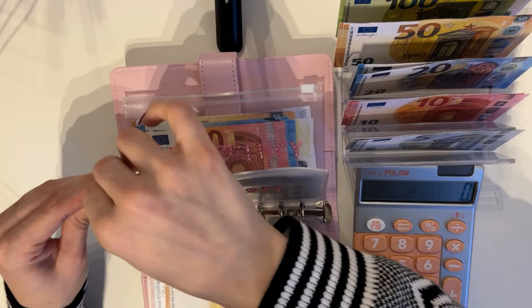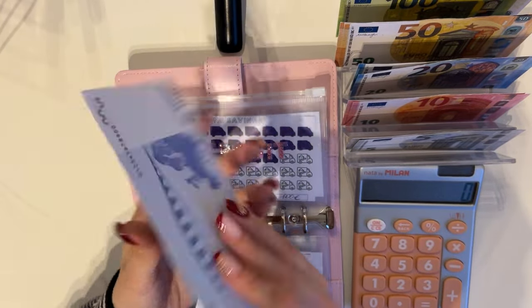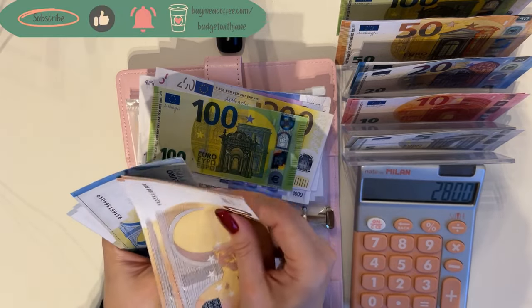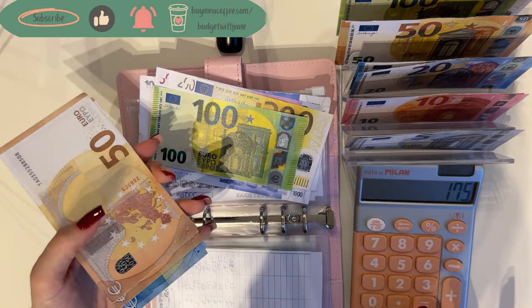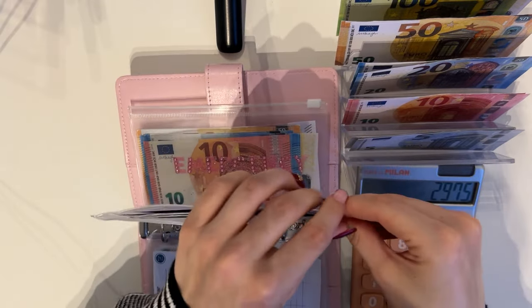Deposit is going to get 50 today. Counting it up: 1000, 2500, 700, 800 — so 2800 plus 50, 150, then 20, 40, 40, 60, 65, 70, 75 — giving us 175, for a total of 2975 in deposit. We're almost at 3000!